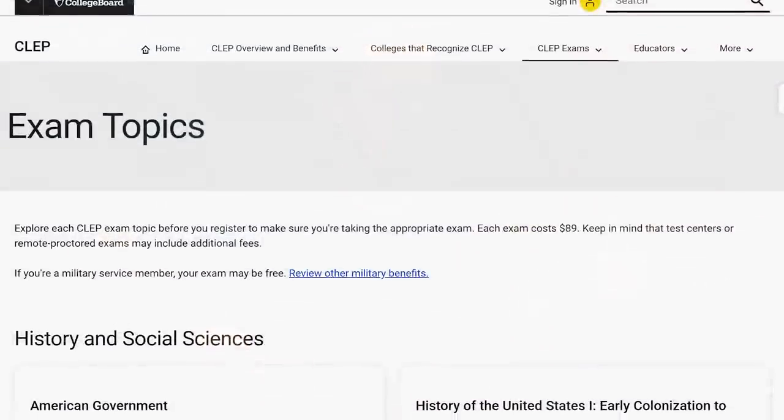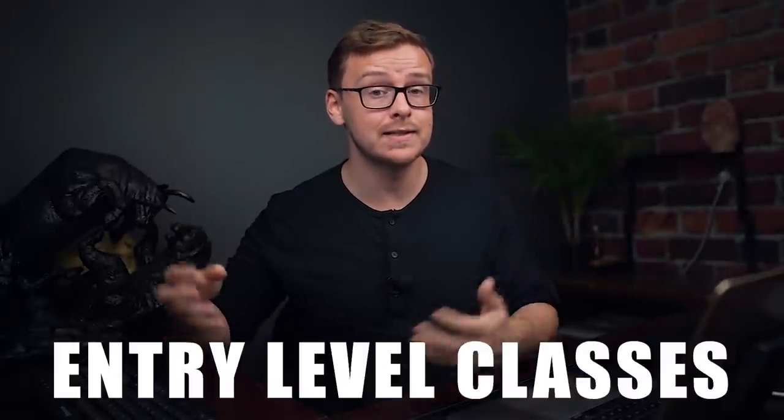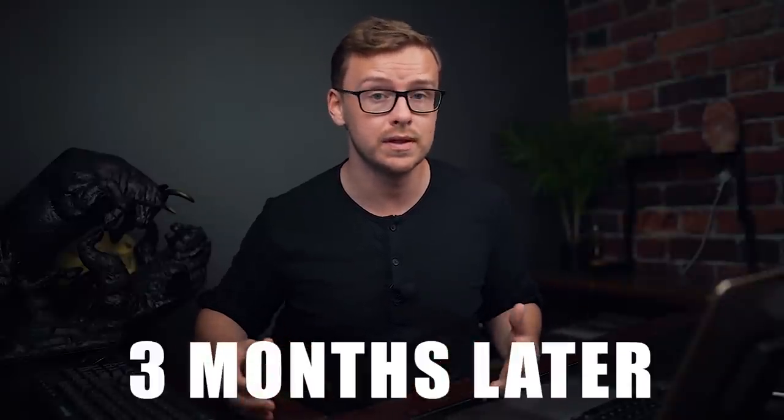You don't have to take a semester of a super hard class and pass it first to have the option to take the exam. You can simply take the exam, score 50 percent, and you're good to go. At the time of recording, they offer 34 different exams, many of which are entry-level 101-type courses. Getting 50 percent on these exams is usually not as hard as scoring a passing score on an AP exam. The website also offers study guides and practice tests, which will help quite a bit. If you do fail the test, you can retake it three months later. I personally know people who have taken these tests without studying at all and passed them.